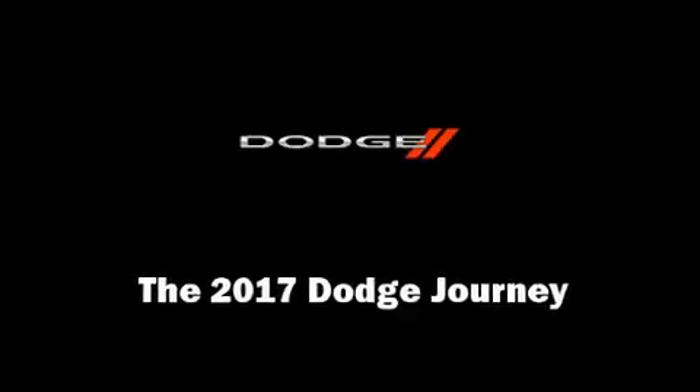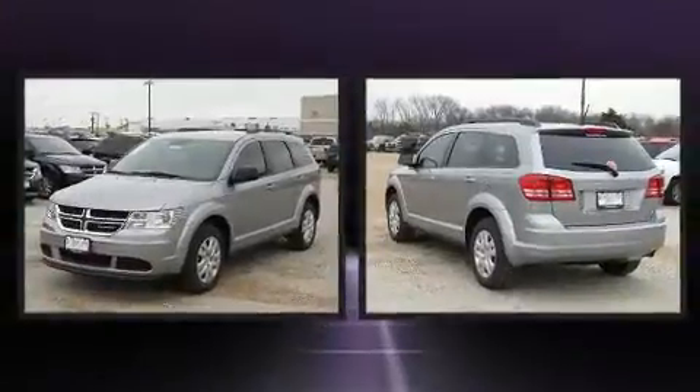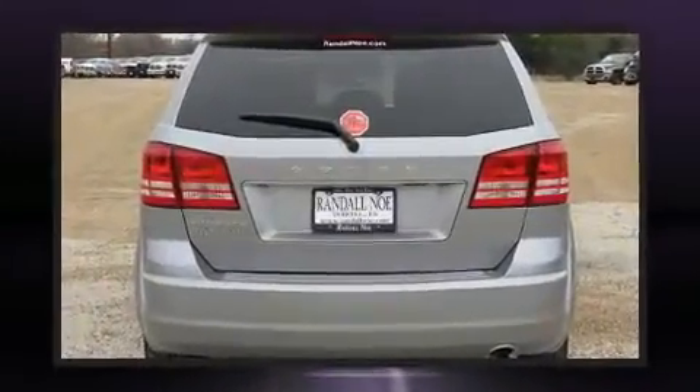Familiarize yourself with the 2017 Dodge Journey. Smooth gear shifts are achieved thanks to the 2.4-liter four-cylinder engine, and for added security, Dynamic Stability Control supplements the drivetrain.